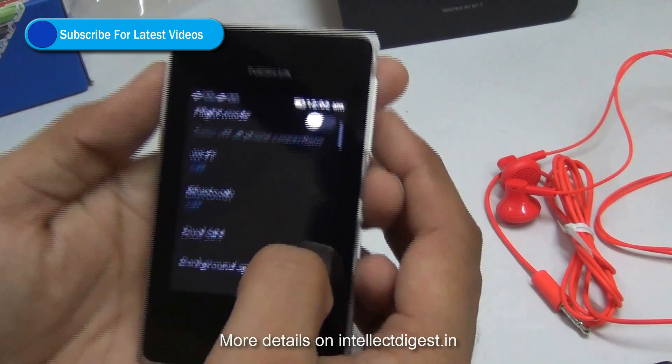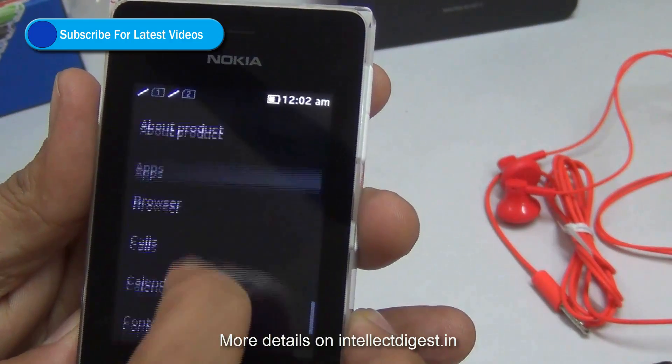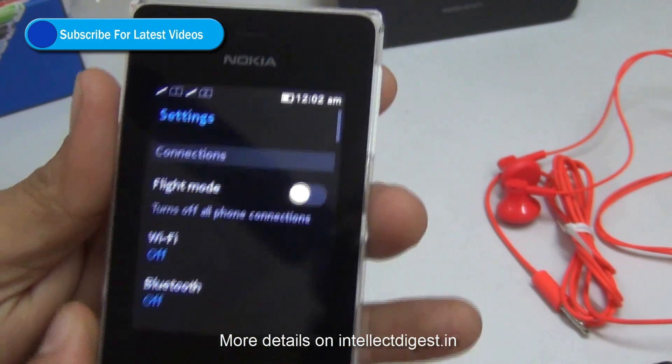First of all, you need to be connected to a good internet connection. Since these phones may not support 3G, it is recommended that you connect to a Wi-Fi network which has good internet connectivity.